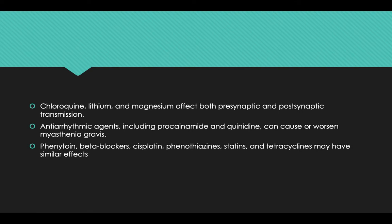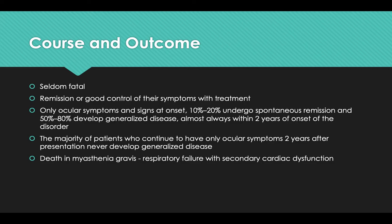Chloroquine, lithium, and magnesium affect both pre-synaptic and post-synaptic transmission. Antiarrhythmic agents including procainamide and quinidine can cause or worsen myasthenia gravis. Phenytoin, beta blockers, cisplatin, phenothiazines, statins, and tetracyclines may have similar effects. Regarding course and outcome, the disease is seldom fatal; remission or good control of symptoms with treatment is possible. Of patients presenting with only ocular symptoms, 10 to 20 percent undergo spontaneous remission and 50 to 80 percent develop generalized disease, almost always within a two-year period of onset. Patients who continue to have only ocular symptoms two years after presentation rarely develop generalized disease. Death in myasthenia gravis is rare and is usually due to respiratory failure with secondary cardiac dysfunction.